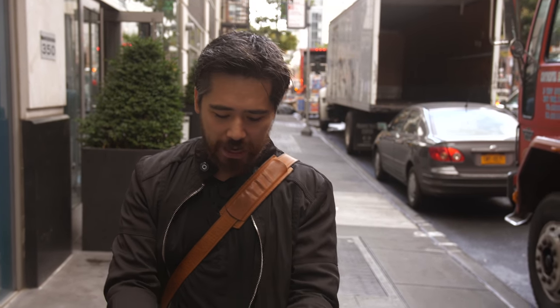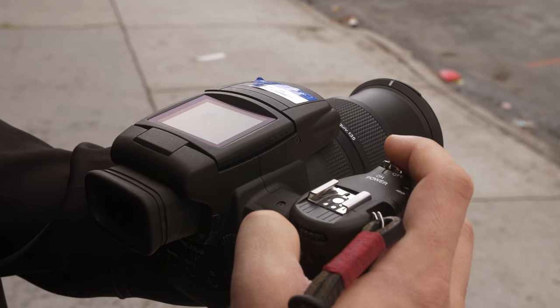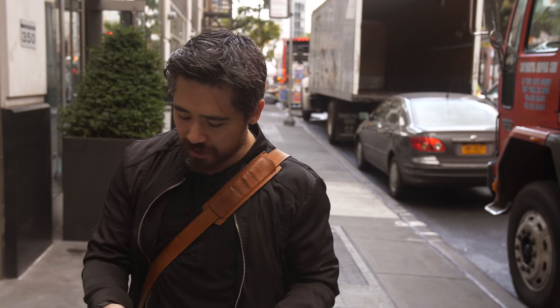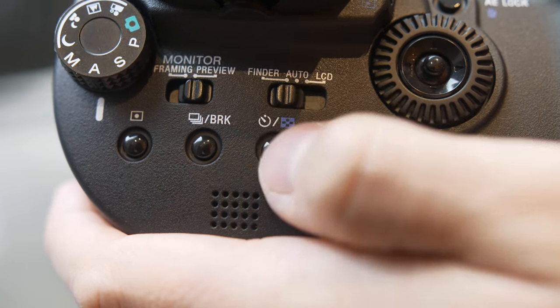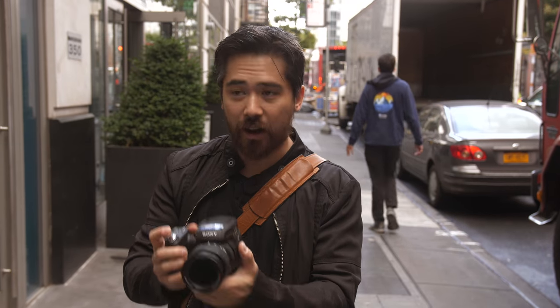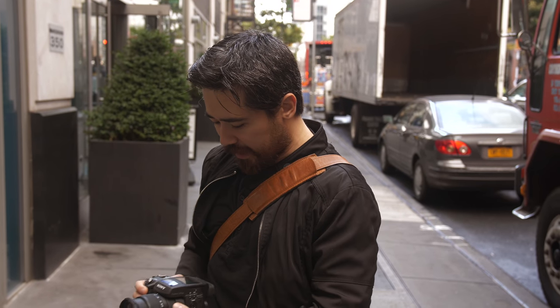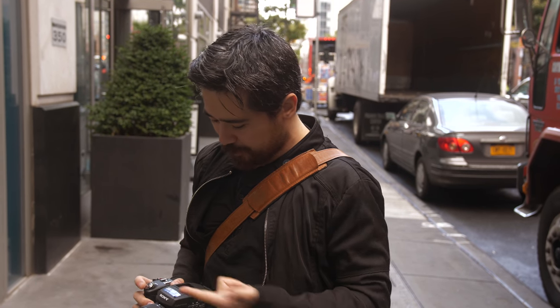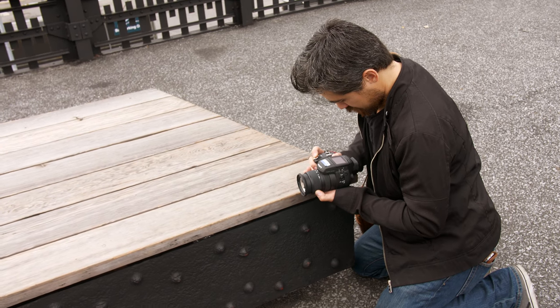You can slap it down and look at it like a top view, and as a waist-level finder it works excellent. There's a selector switch between the finder, the LCD, or an automatic sensor. When I bring it up to my eye, it works great — it goes right to my eye and clicks on. But when I bring it down to my waist, if I get too close to my clothing it turns off because it thinks it's an eye. Once you get used to that, it's pretty functional.